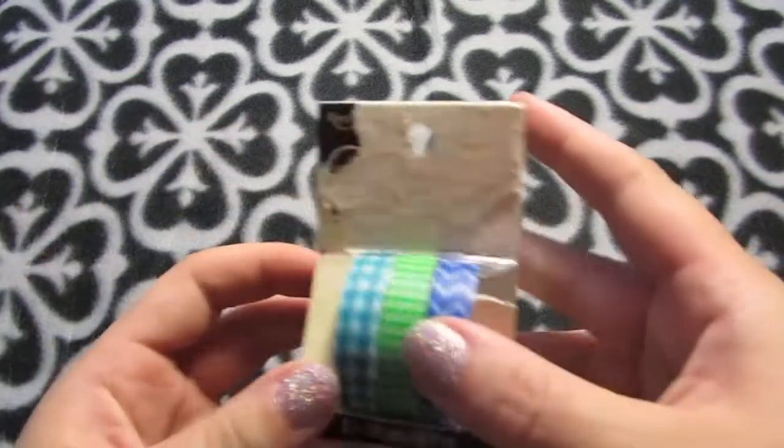Greetings YouTube! I just wanted to do a quick craft haul update. I haven't done much shopping in a while and I don't have too much stuff, but I was excited to finally buy some new craft supplies after a few months, so let's get started.